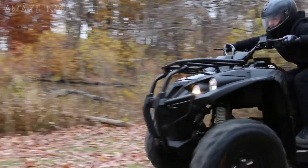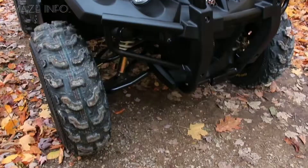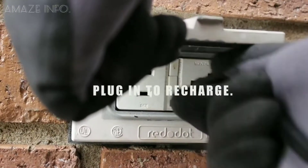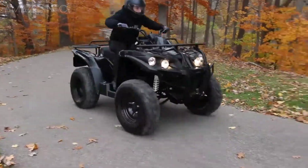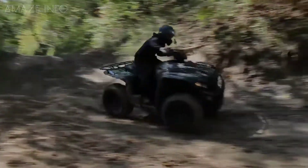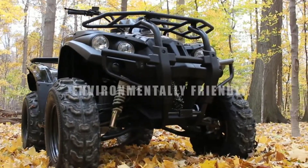This electric ATV is capable of reaching up to 35 miles per hour, and thanks to its completely silent design, it gives rescue workers a potentially life-saving advantage. With a single charge, it makes intermittent work during an 8-hour day possible. To charge the ATV, simply plug it into any standard 3-prong outlet. Complete with a digital dash, the DRR Stealth makes it easy to see all vital information while riding.